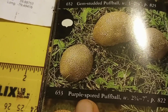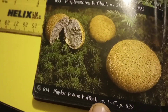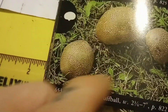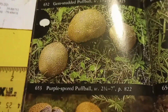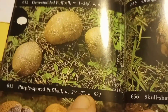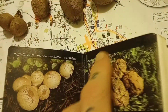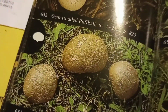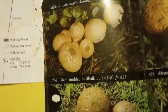Then we have the Purple Spore Puff Ball, and the Pigskin Poison Puff Ball. I believe it's one of these two. The Purple Spores — this one seems to have purple spores also. I'm going to flip to page 822 and read to see what it tells us. I'm kind of leaning towards the bottom one, but I'm not sure of the pattern. It seems like the bottom one, but we'll continue.